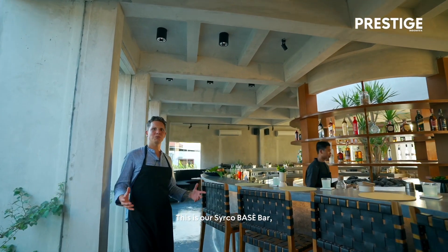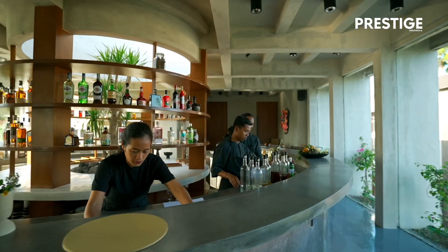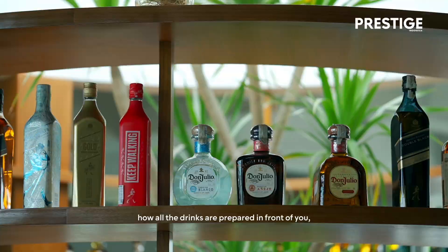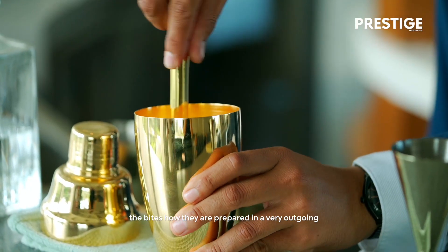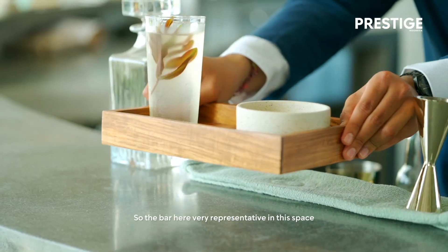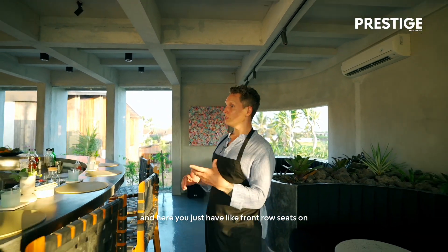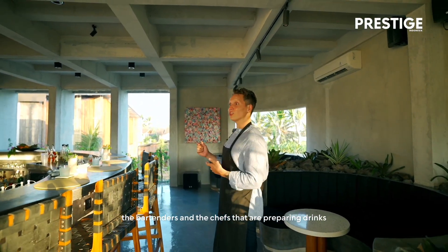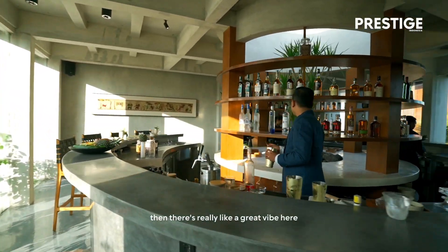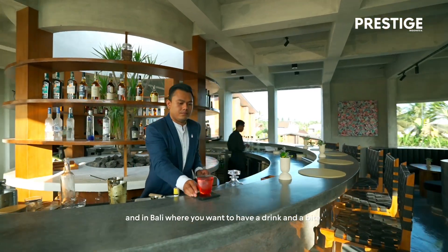This is our Cirkel Baze Bar. Here it's all about cocktails and bites. You can see how all the drinks and bites are prepared in front of you in a very outgoing, accessible and fun way. The bar is very representative in this space and here you just have front row seats with the bartenders and chefs preparing drinks and bites for you. When the sun goes down, there's really a great vibe here — this is truly the place in Ubud and in Bali where you want to have a drink and a bite.